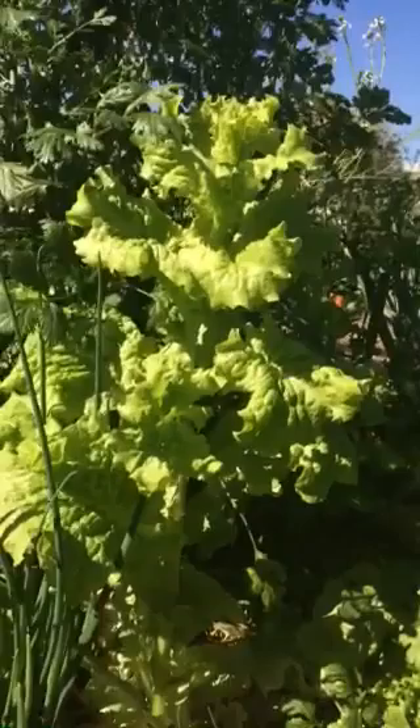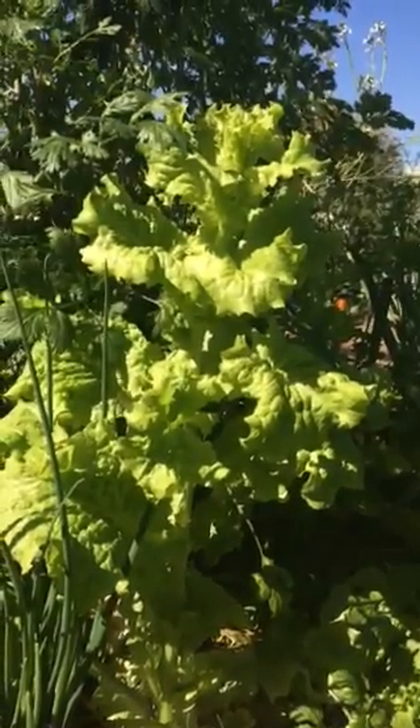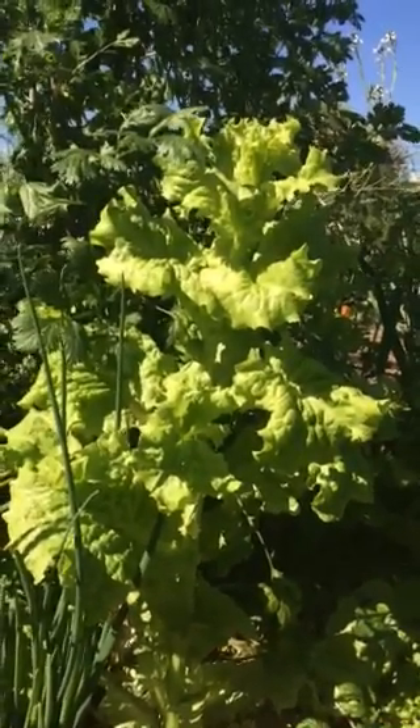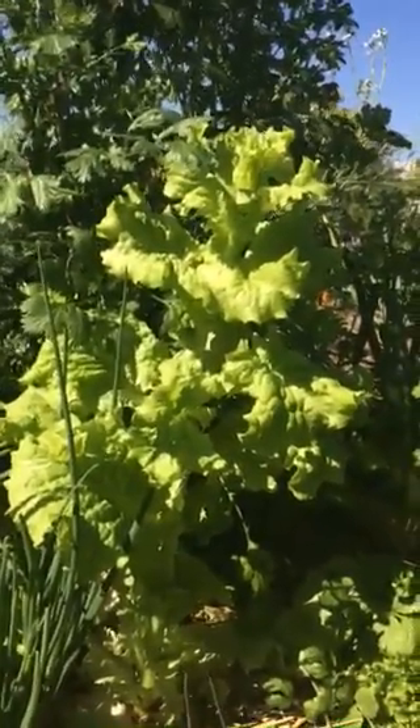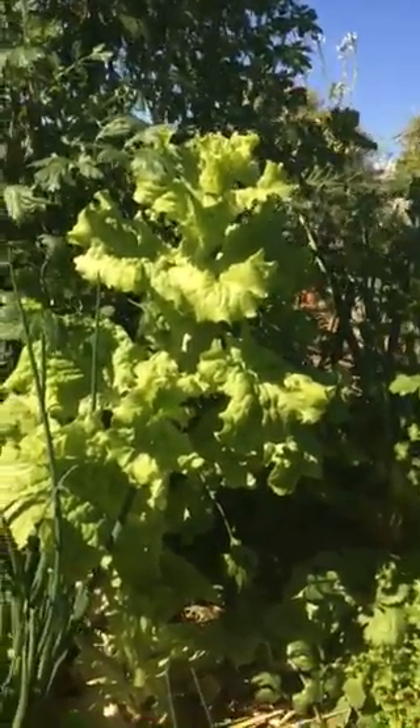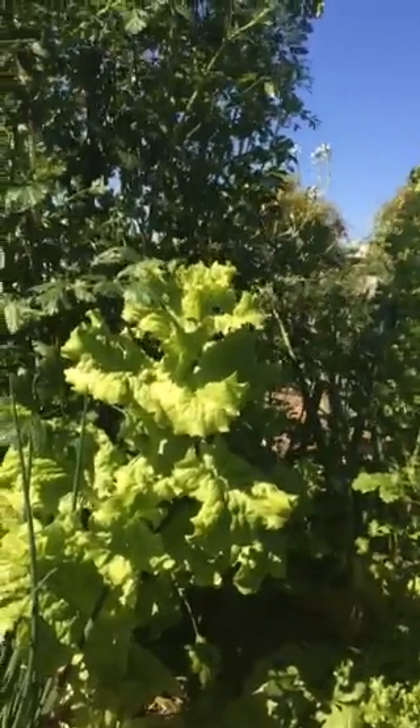If we're growing these things in our garden for seeds, what happens is we let them go to seed so that we can harvest the seed to plant again. One important factor with seeds is that we want to save our seeds so that we can